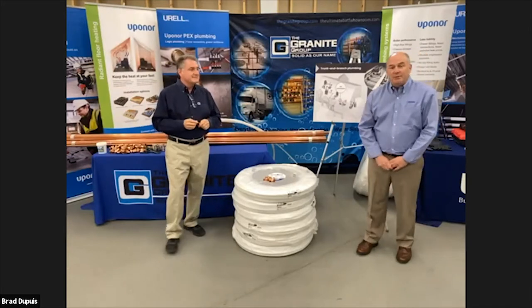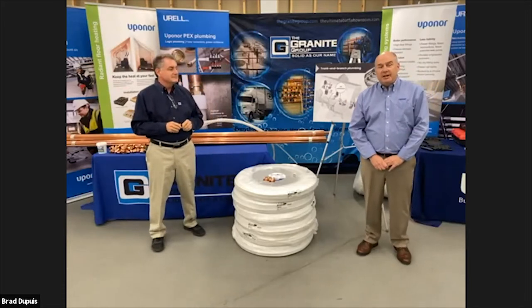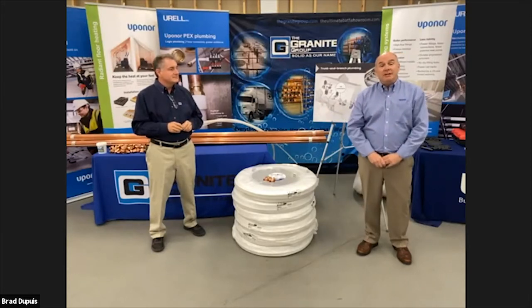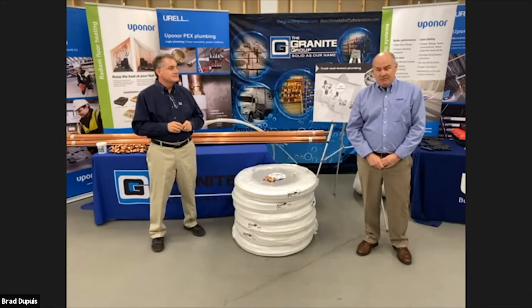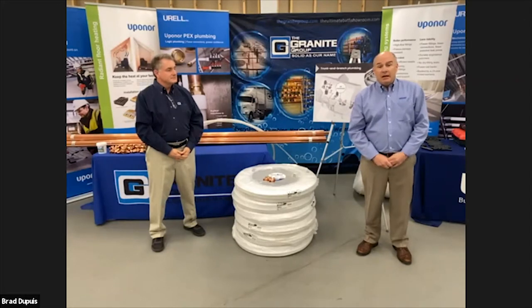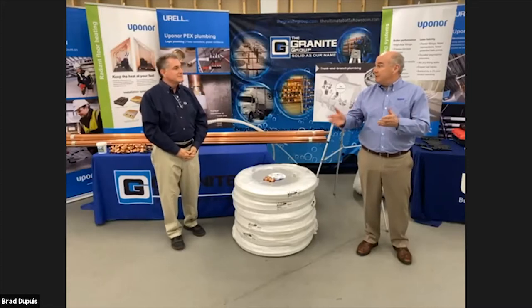Thank you, Michael. We appreciate that, and we're excited to show you Uponor's manufacturing facility tonight. Along with our distribution partner, the Granite Group, this should be a fun evening. Uponor has been manufacturing PEX products in the United States for the past 30 years. These three tours will give you a great glimpse into how our products are manufactured.